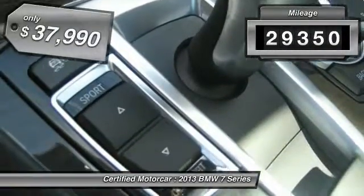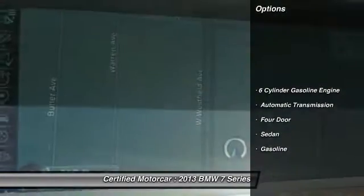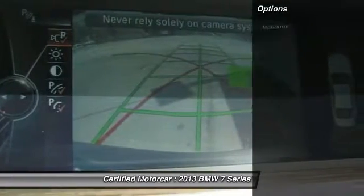This vehicle has less than 30,000 miles and is priced below $40,000. Here are some of this vehicle's great options: automatic transmission. Come see the car for yourself.